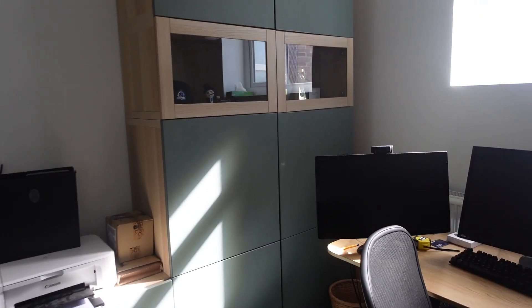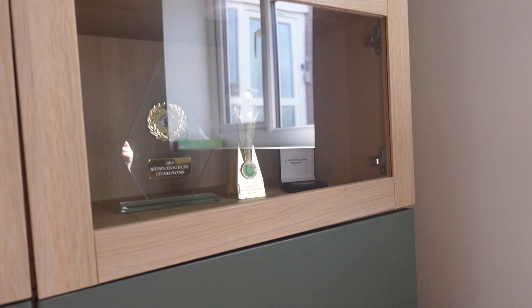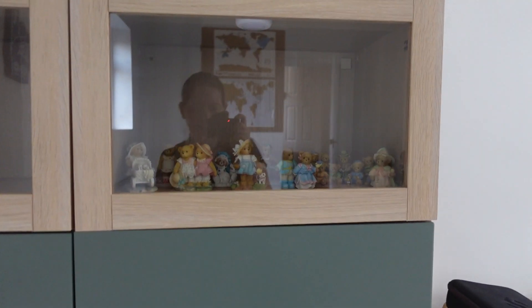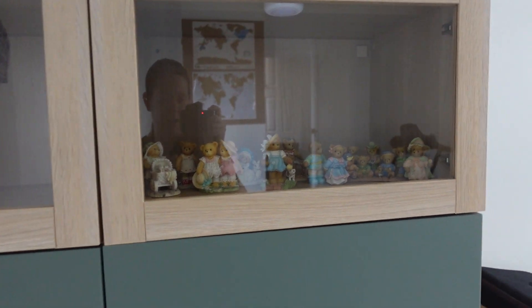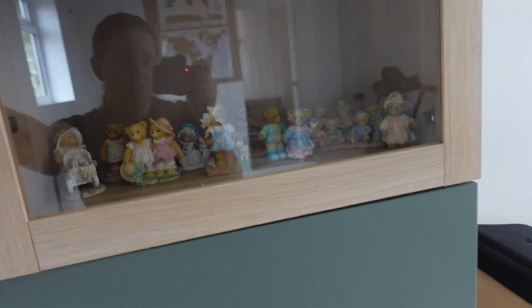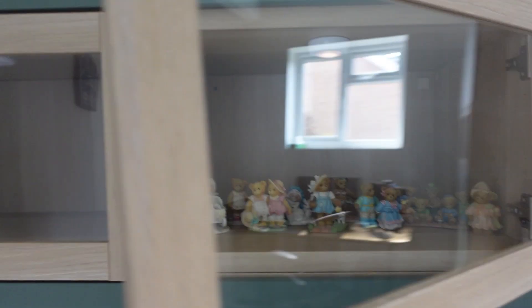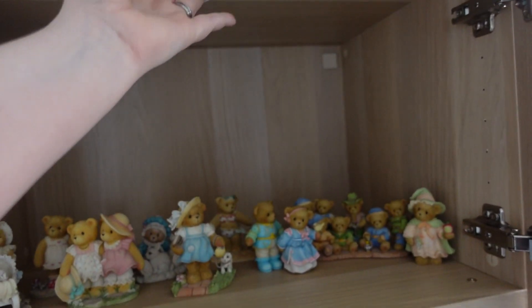So I'm going to show you what I've done. If you can hear the washing machine, it is a Saturday so needs must. As you can see, Pete's got these ones with some of his bits in. So I've decided to take this one and put my teddies in it - and so there they are. I think they have lights above them, but I don't think that's going to make much difference. That's where they're going to live for the time being and I'm happy with that.